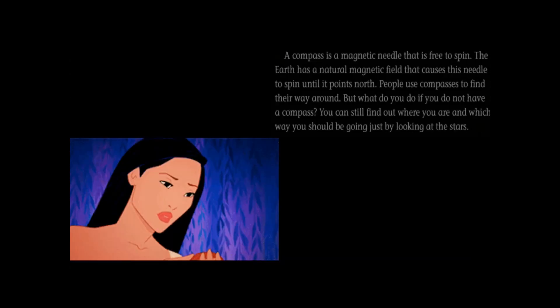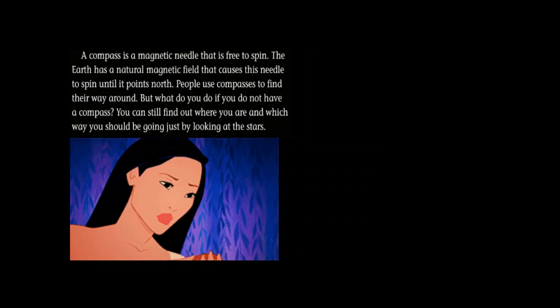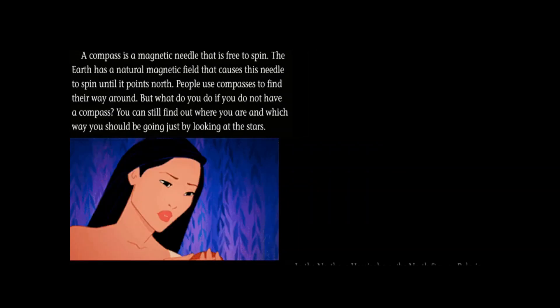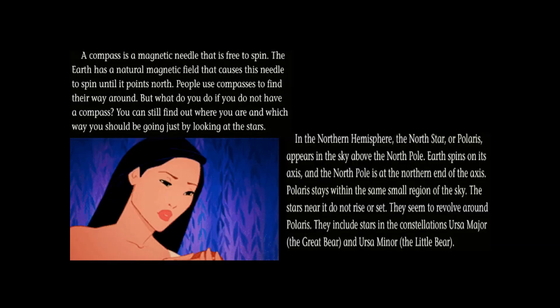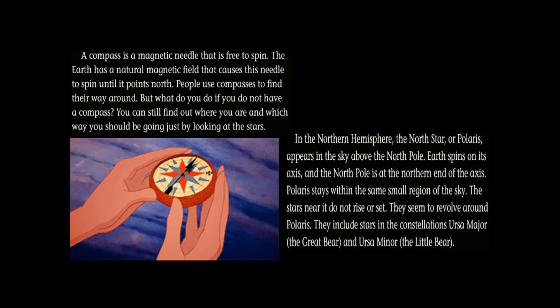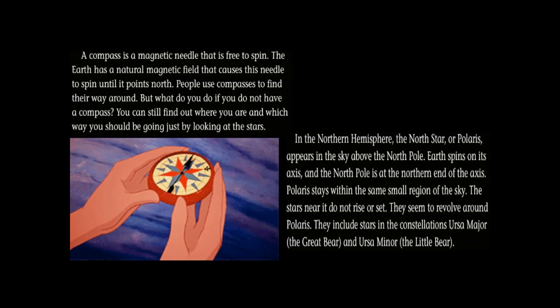A compass is a magnetic needle that is free to spin. The Earth has a natural magnetic field that causes this needle to spin until it points north. People use compasses to find their way around. But what do you do if you don't have a compass? You can still find out where you are and which way you should go just by looking at the stars.